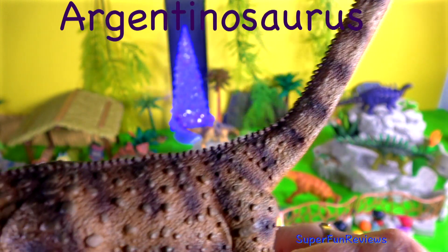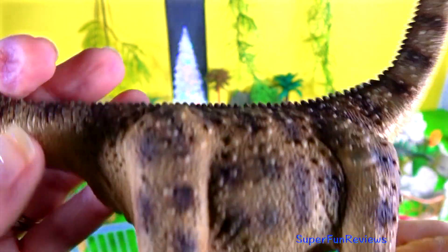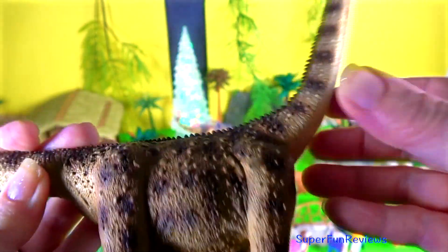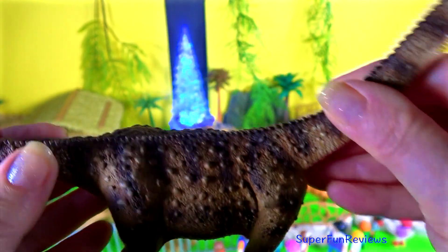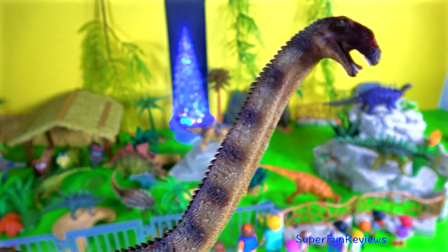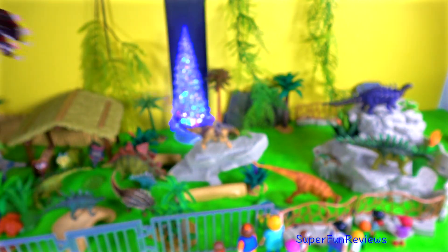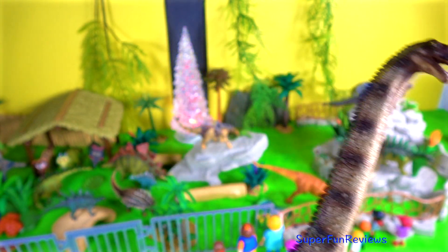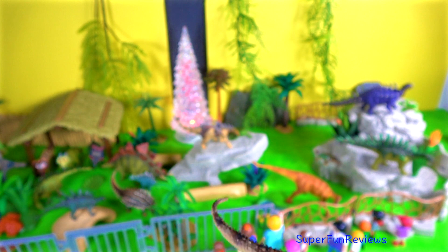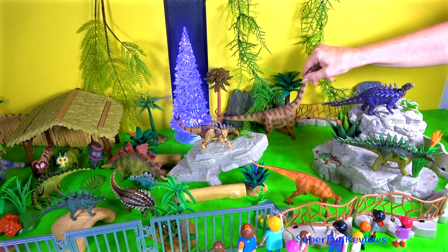Argentinosaurus lived during the Middle Cretaceous period. It grew to 98 feet long. Argentinosaurus may be the largest dinosaur. It had a long neck, a long tail and a small head. It probably used its long neck to reach into conifers or sweep the ground in search of ferns and bushes. Once swallowed, the food would have needed to travel all the way down the neck before entering the stomach.